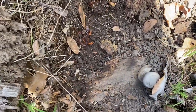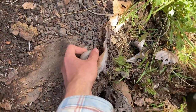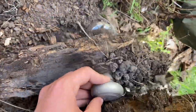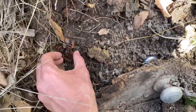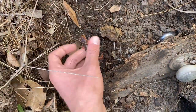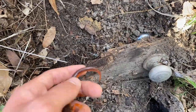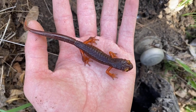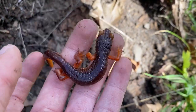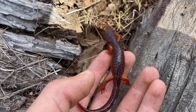Oh, an Ensatina salamander. And a doorknob, I guess? These are kind of tough to find in the Diablo range. All right, I'm gonna put this one back. In you go.